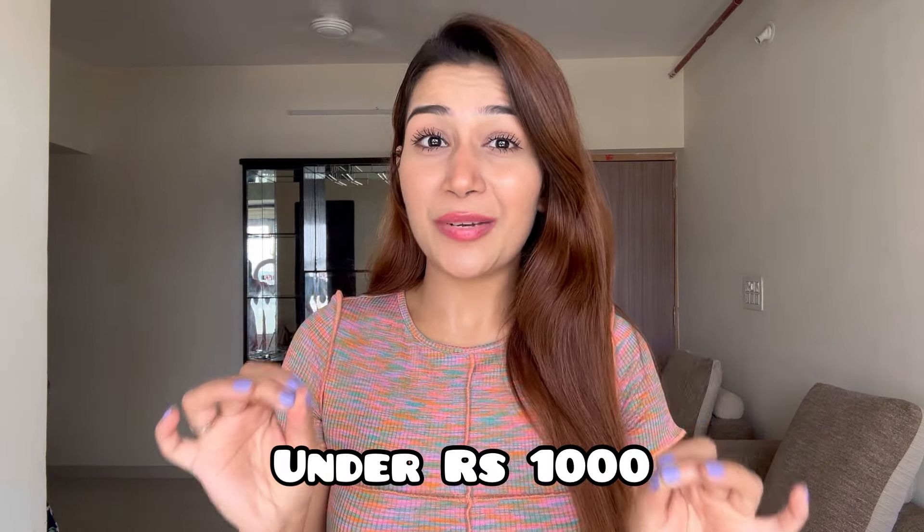All these clothes that I'm going to show you are under 1000 rupees. One disclaimer for you guys: when I bought them online, I got them under 1000 rupees, but now the prices may be 200-300 rupees higher. So the budget will be around 200-300 rupees more, and I've got everything under 1500 rupees. I have got plenty of packages, so let's start the video and let me show you how good the clothes look.